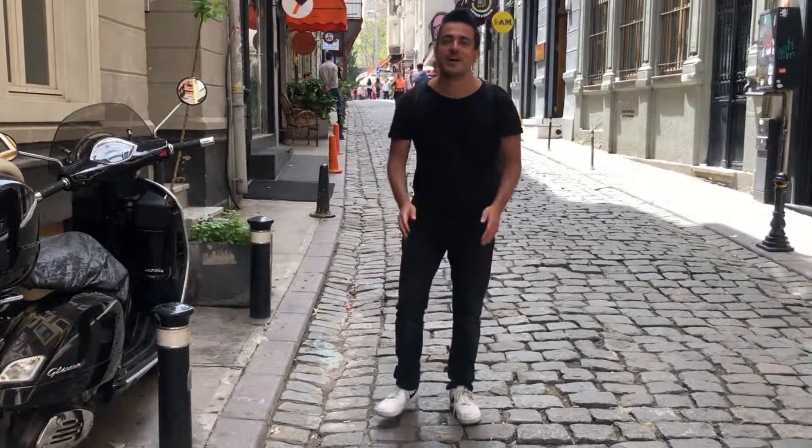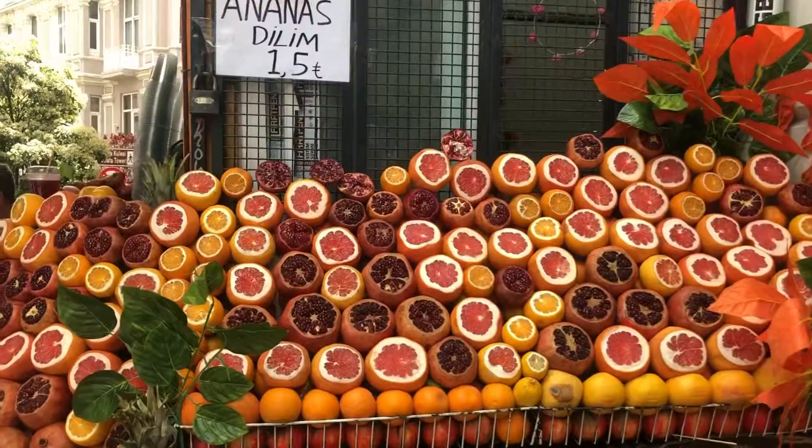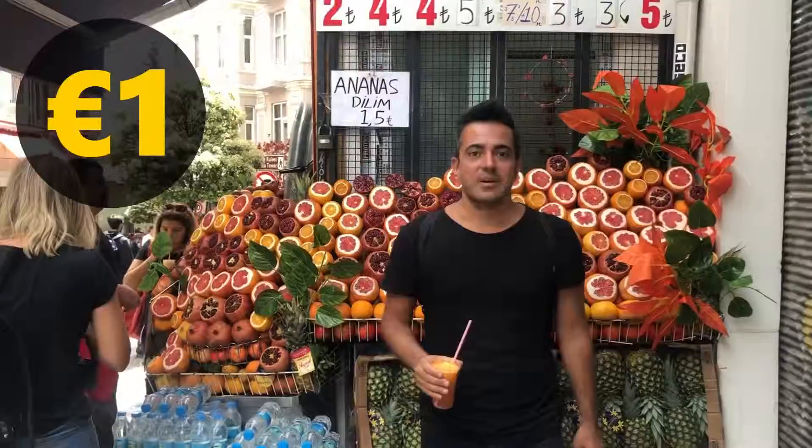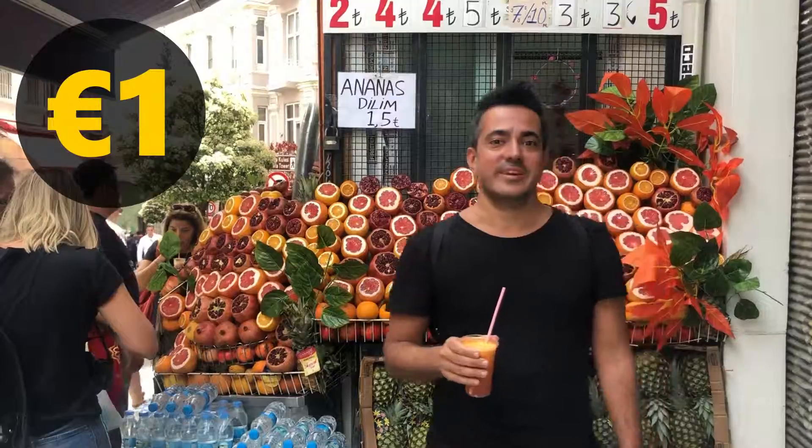I'm in Istanbul and it's foodie time. Fresh juice — perfectly to start today.